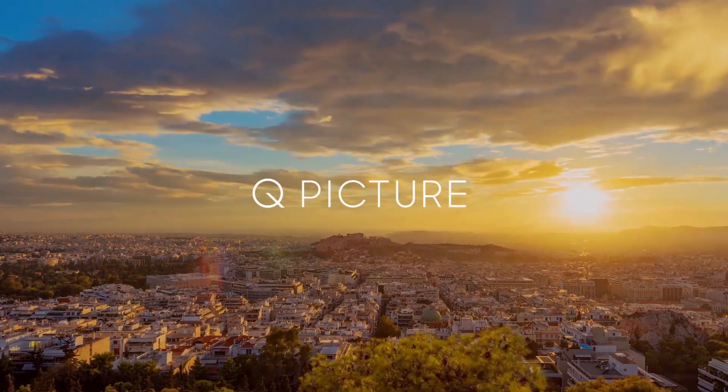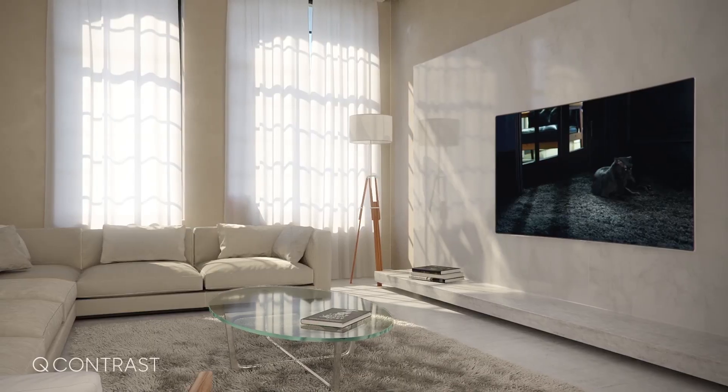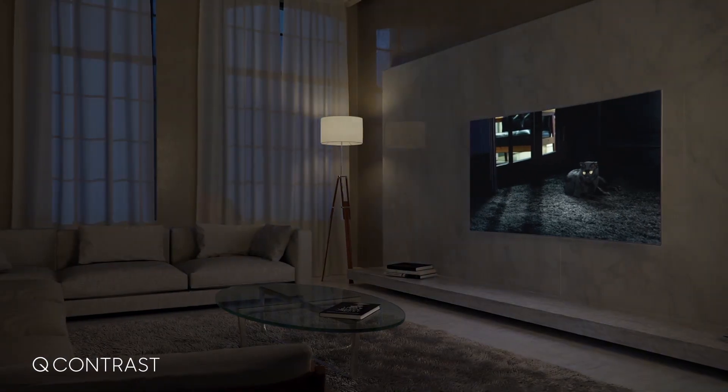When it comes to picture quality, light is everything. Which is why QContrast gives you a vivid display of colour and contrast, whether it's the middle of the day or night.